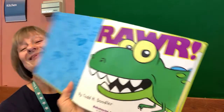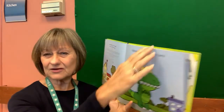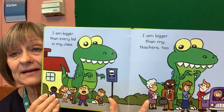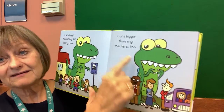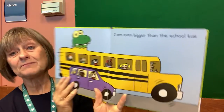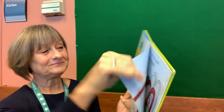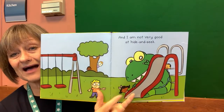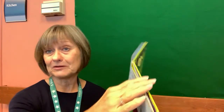Can you say that word? Roar. Being a dinosaur is hard. Why do you think it's hard to be a dinosaur? Let's read and find out. I'm bigger than every kid in my class. And I'm bigger than my teachers too. Look at that — he's huge, isn't he? He's humongous. He's ginormous. I am bigger than the school bus. Look at his head — it's poked outside the school bus. And I'm not very good at hide and seek. Why is he not very good? That's right, he's so big. They can see him no matter where he is.